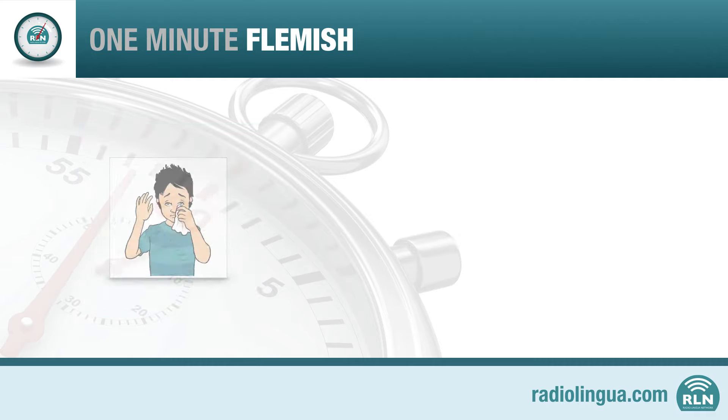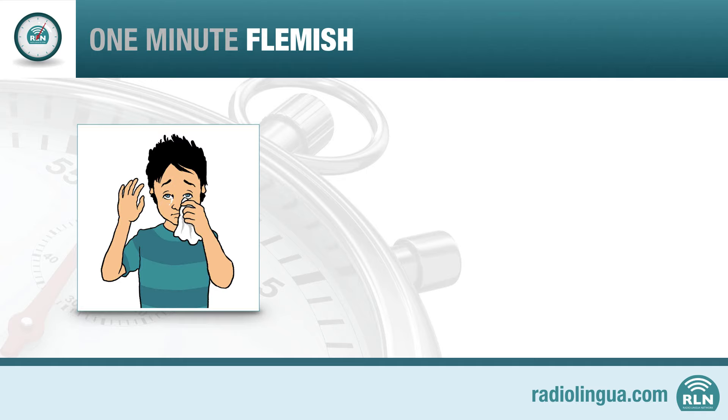Now let's learn how to say goodbye in Flemish. There are a few ways to say goodbye, but one that will work in most situations is... Listen again and repeat after Kurt. Try it one more time and make sure you get that last sound.